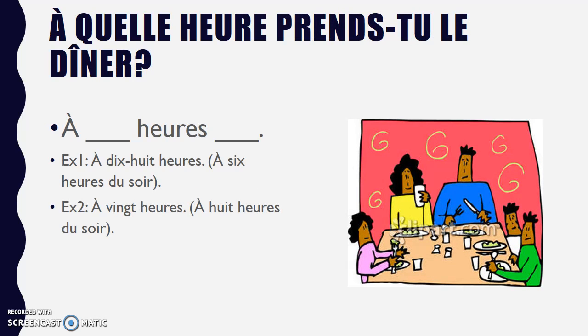À quelle heure prends-tu le dîner? Le dîner here is dinner. You might tell me à 18h — maybe you eat dinner at 6pm. We can also say à 6h du soir. Or à 20h — maybe you're more like the French people and you eat dinner later in the evening, around 8. À 8h du soir would be the other way you could say that.